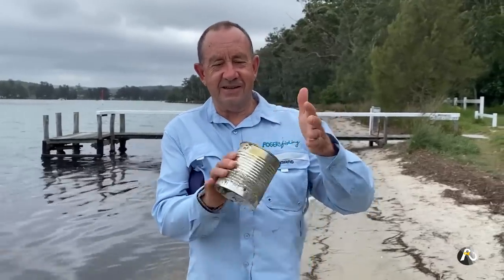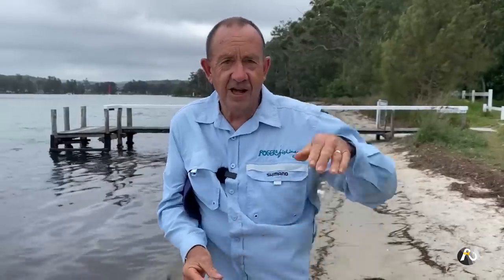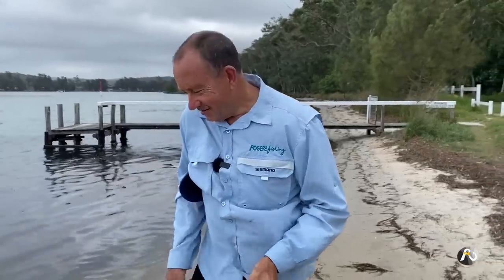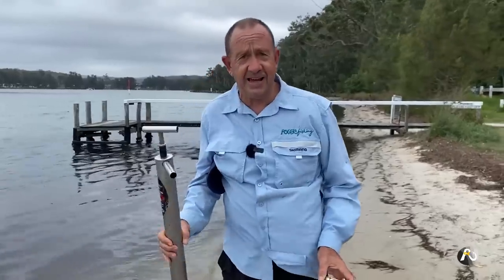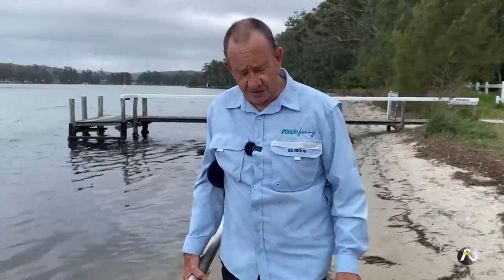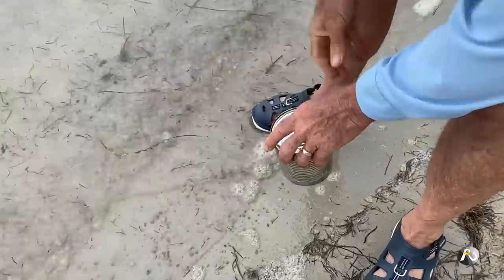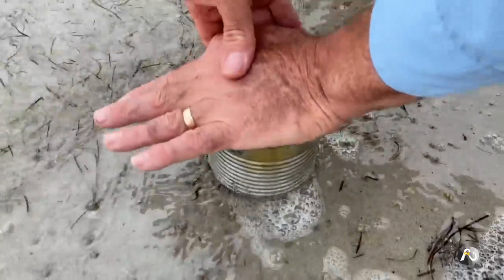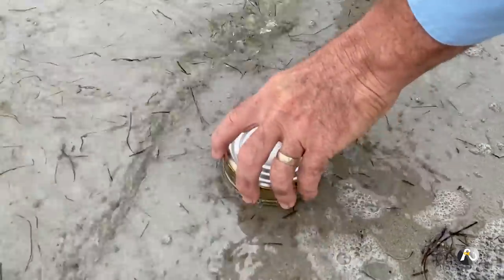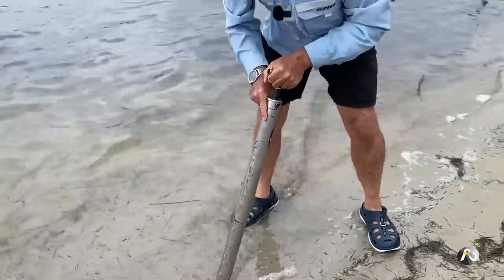One of the ways you catch them — the reason you call them squirt worms — is if you get a tin like this and push it into the sand, the air going into the sand goes through their holes and they pop back out of the sand. I'm going to try that. You can also use a yabby pump to suck them out onto the sand. It's better if it's dry when you do this, but I'm going to try both methods near the water.